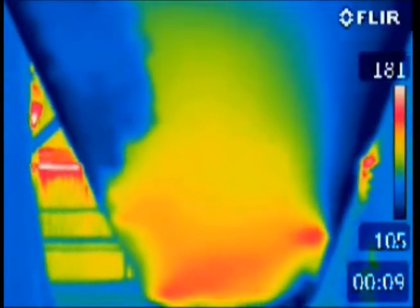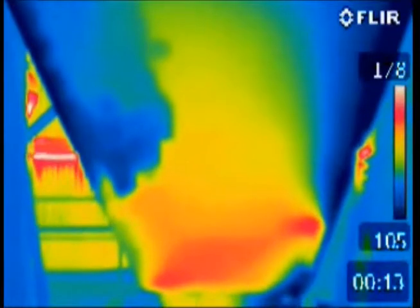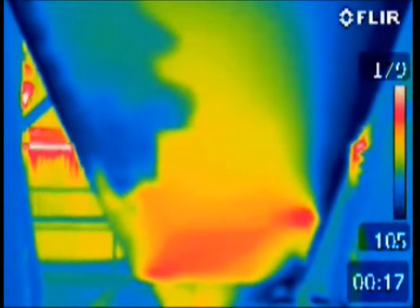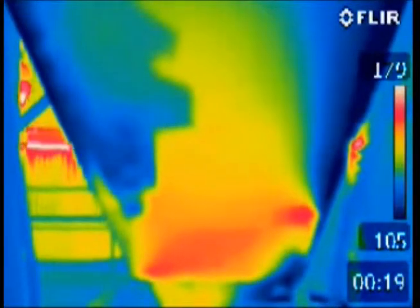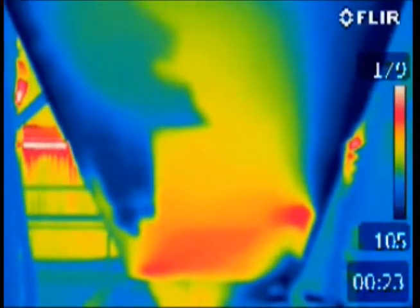Direction is given to a team on top of the coal silo using Hazard Control Technologies' Piercing Rod. As the tip of the piercing rod approaches the hotspot, a 1% solution of F500 Encapsulator Agent is injected into the coal.